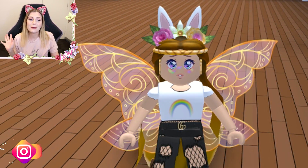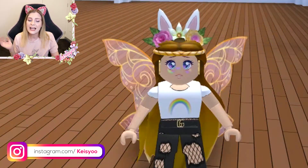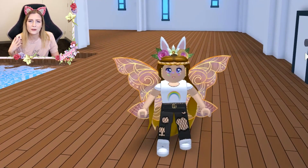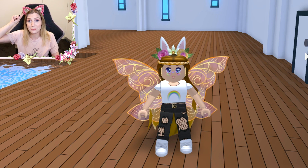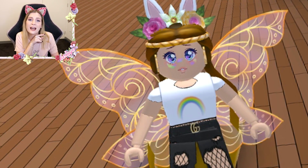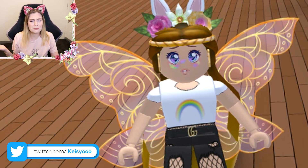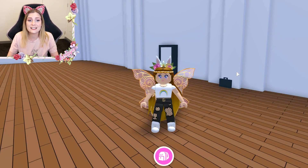I asked what I should call my subscribers — you guys watching right now — and someone commented I should call you 'K cats.' I thought that was a pretty fun idea because my name is Keisyo and I love cats and I have my kitty ears on. I wanted to ask what you think of this suggestion, but I think it's a pretty cute idea.